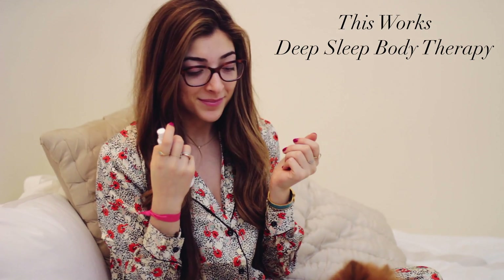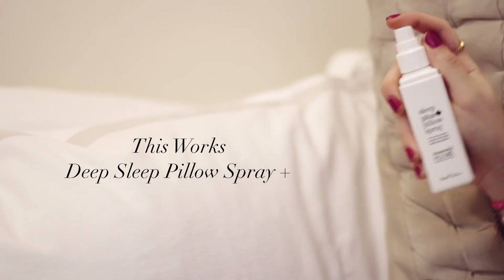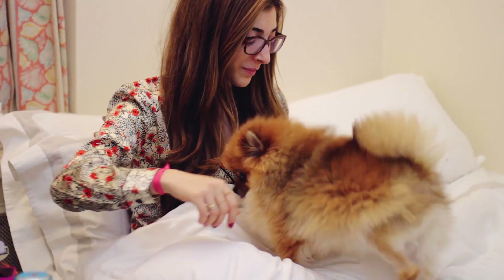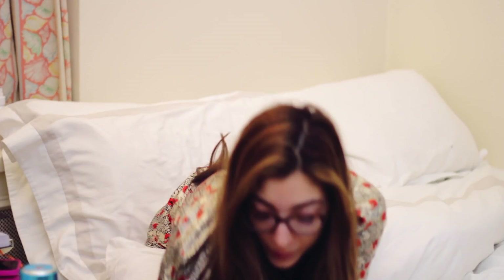Then I go on to my little mini bedtime beauty routine. For starters I use my By Terry Balm de Rose — I apply a little bit on my lips and then use whatever's left over on my fingers into my cuticles and massage that in. Then I use This Works Deep Sleep Body Therapy, just spray it on myself — it smells really relaxing. I also use This Works Deep Sleep Pillow Spray Plus, which makes your pillow smell really relaxing and soothing and just puts you in that kind of zen, sleepy mind frame.